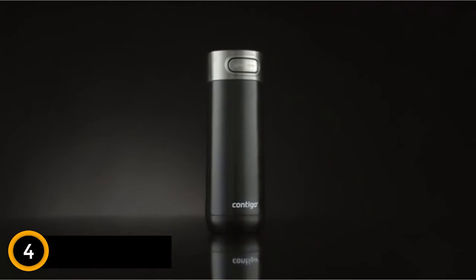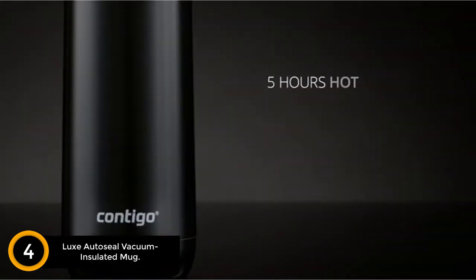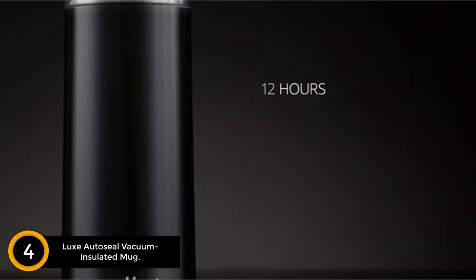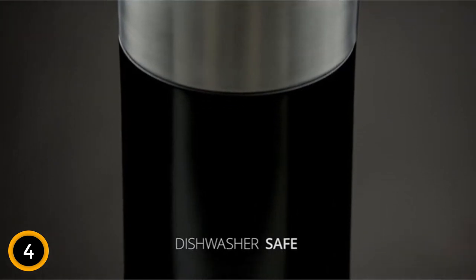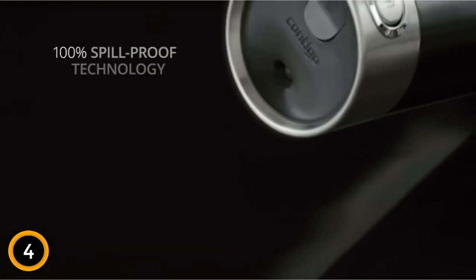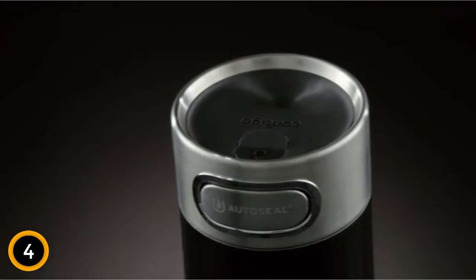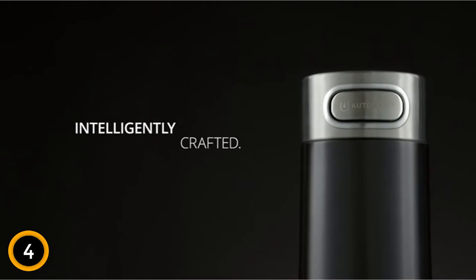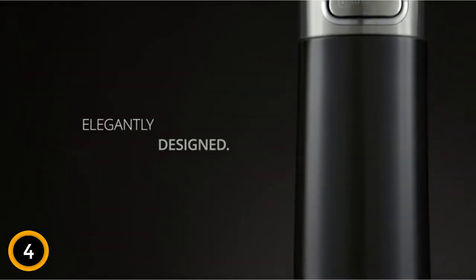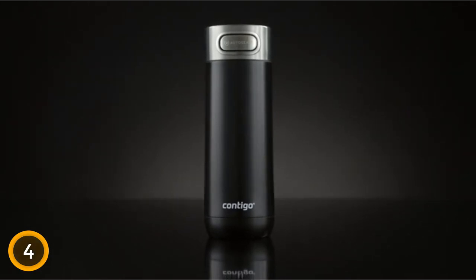Moving on at number 4: Luxe Odysseyal Vacuum Insulated Mug. This coffee mug from Contigo is super comfortable in your hands, and it has a unique locking feature that makes it leak and spill-proof. When you want to sip or chug your coffee, just press the button to release the seal. During your commute, you can lock the button so you don't accidentally press it while on the go. It's also completely dishwasher safe, even the lid. One tester did note that with hot beverages, the lid can feel too hot to handle.